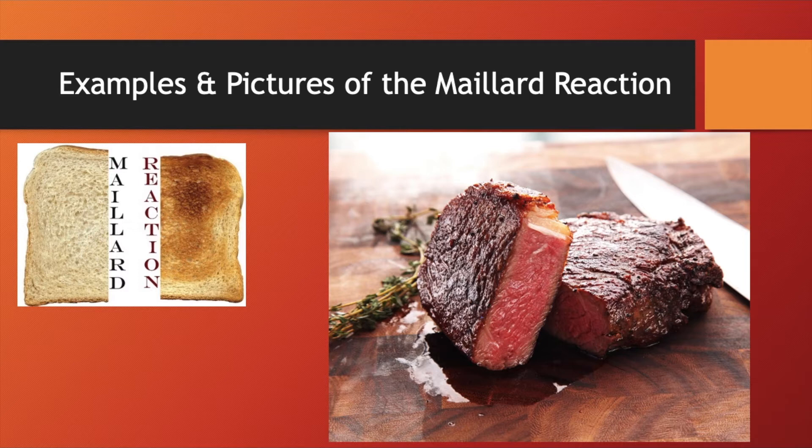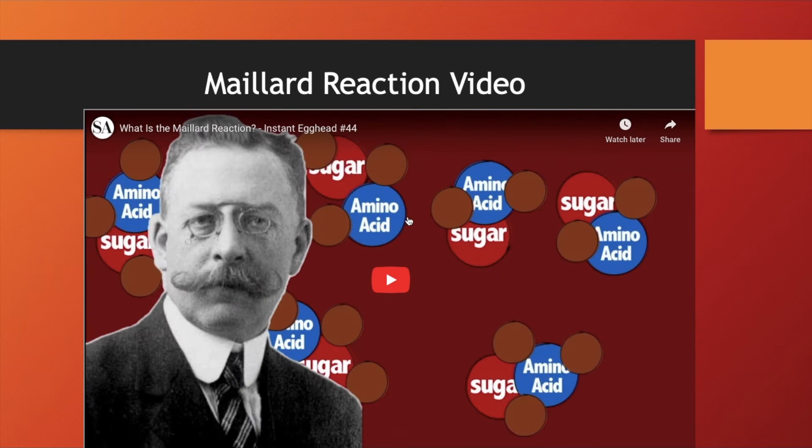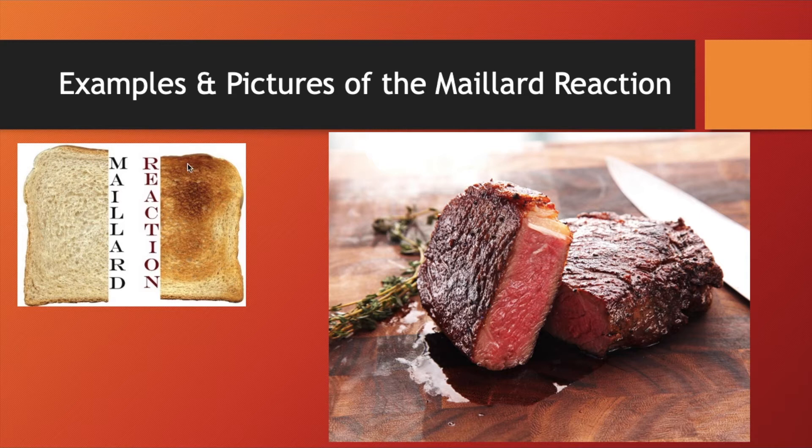Here are some examples of it. You can see here — there's brown here, and you can tell this part right here is all brown right there.